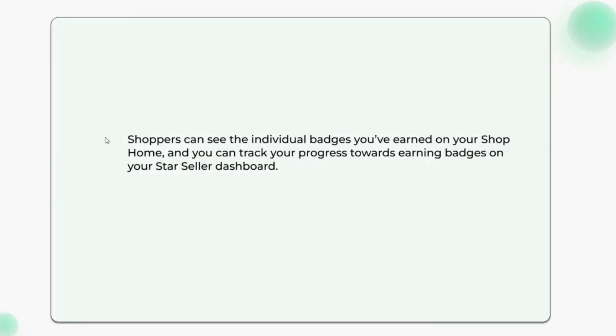Highlight your customer service with individual badges. Shoppers can see the individual badges you've earned on your shop home, and you can track your progress towards earning badges on your Star Seller dashboard.